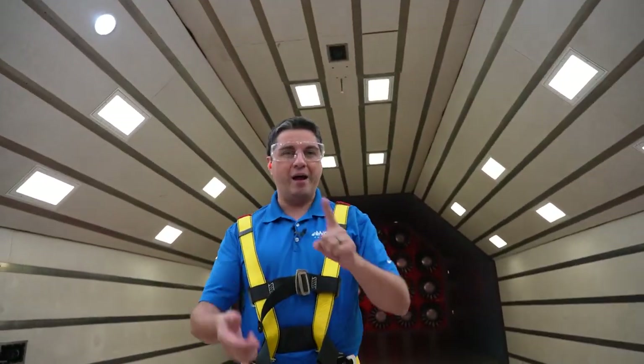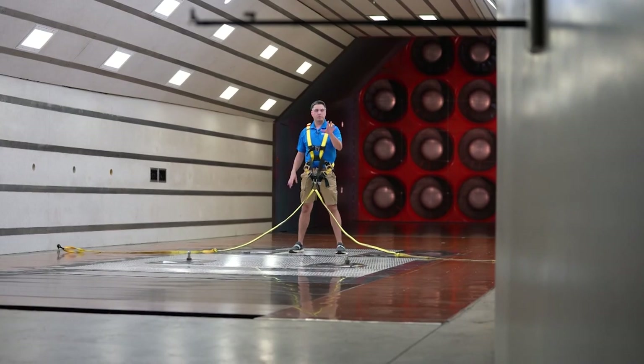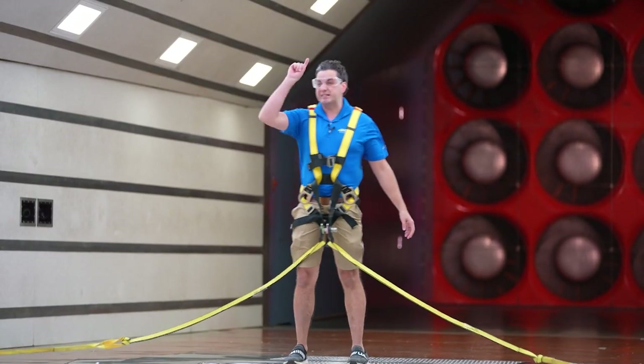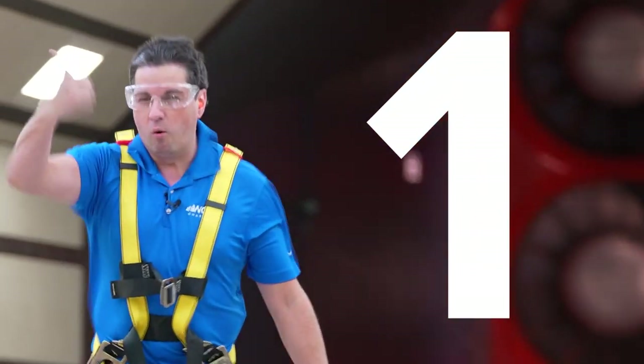The main thing about this simulator: you don't have the rain, you don't have the debris — this is just showing the pure power of the winds. This would be tropical storm strength. You can walk. Picture this as a strong thunderstorm pushing through the area. But once you get to 74 miles per hour, that's Category 1. You can feel the difference.